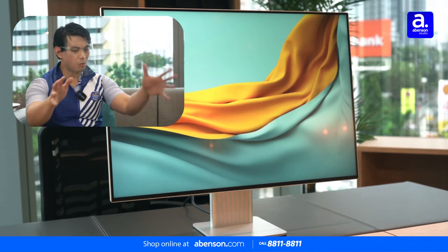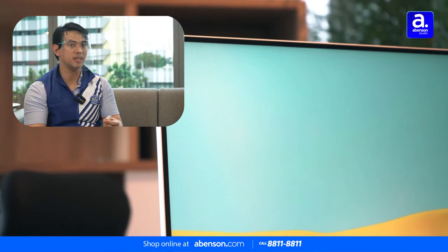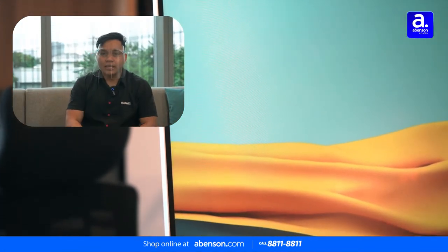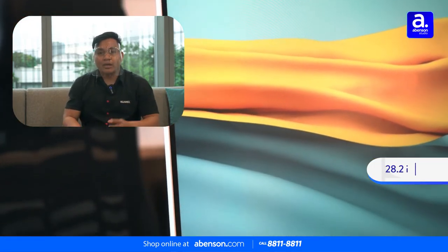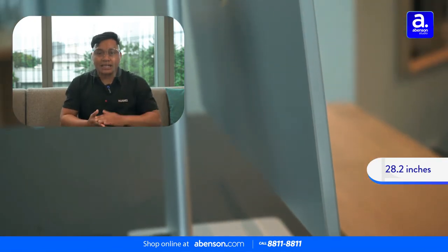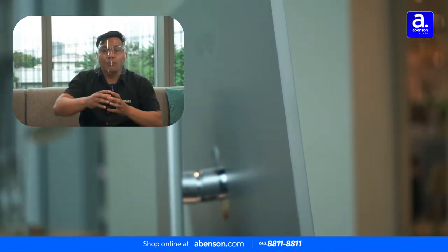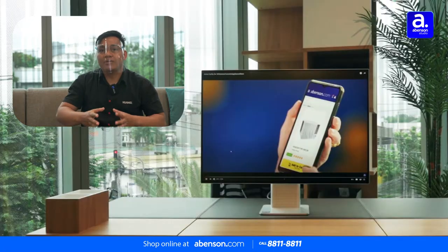First, let's talk about the body of our monitor. The Huawei Mate View is 28.2 inches in size. It uses a metal frame and features ultra-thin bezels — almost borderless. That's what you get with the Huawei Mate View in terms of design and build.